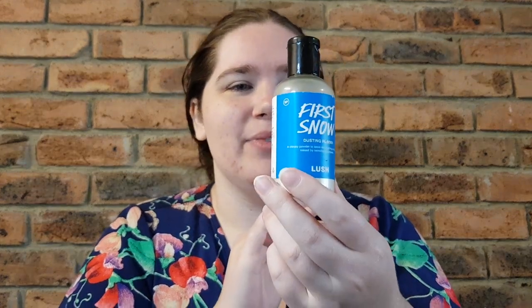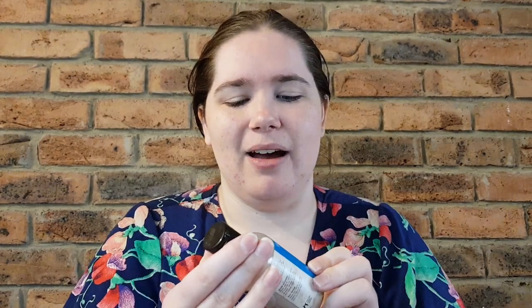I know there are a few of you who are more old-school Lushies who could definitely help me out with that, so please let me know if you do know. I love this sort of blue color here, and the way it's been marketed. I love any of the old dusting powders — they're just a fun product and I wish Lush would do more different ones. But let's get into the ingredients.